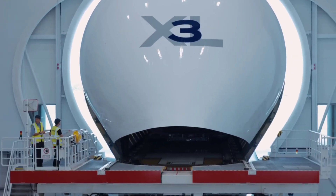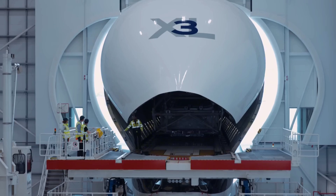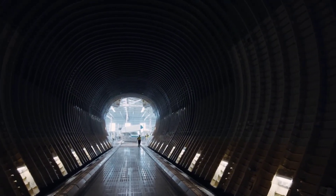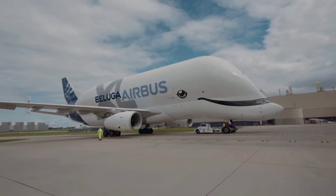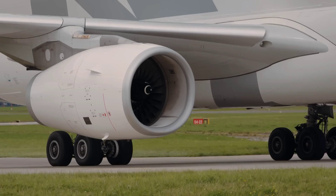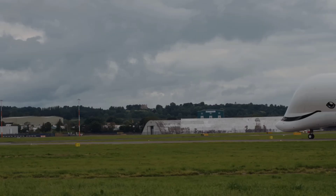It carries wings, fuselage sections, and other parts, keeping the production of A320s, A350s, and other Airbus models on schedule. In a single year, the Beluga XL fleet can fly over 8 million kilometers — that's 200 times around the Earth.